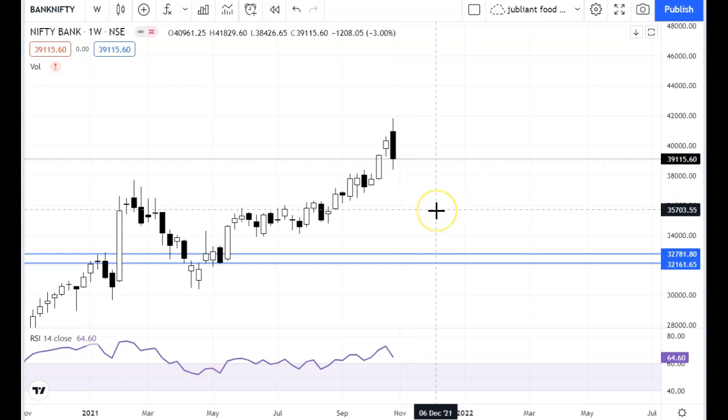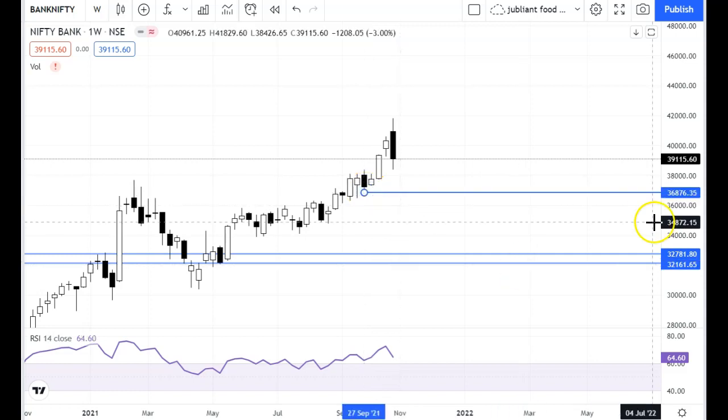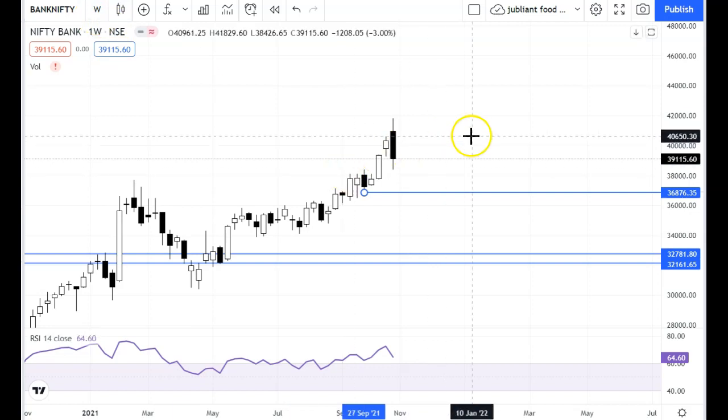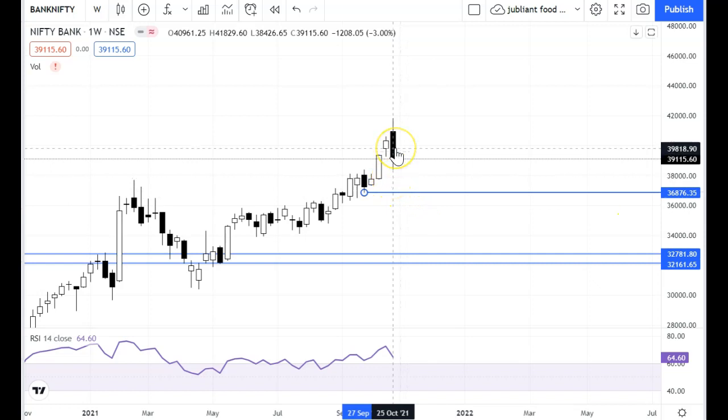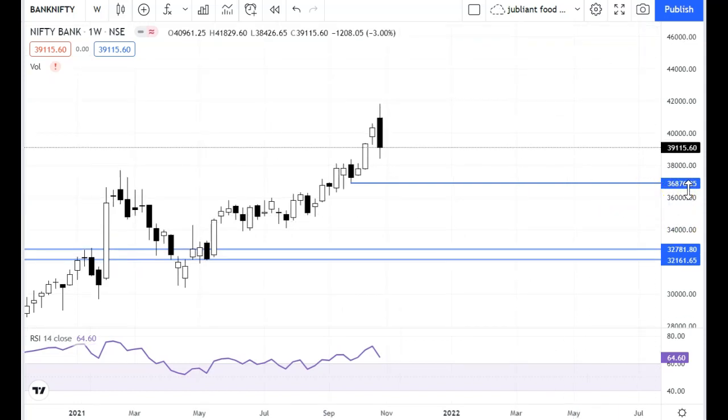Weakness is confirmed on the weekly chart. Where will we get support on the weekly chart? This gap support is at 36,876. The monthly chart supply pressure is also there with a weak candle, so we will see correction. The correction can be extended to 36,870. Consider 36,876 as the key support level.